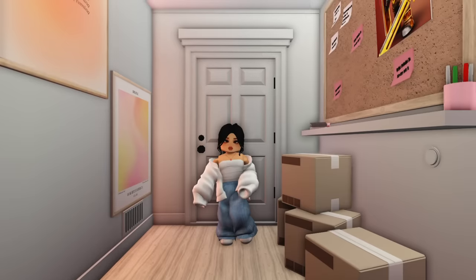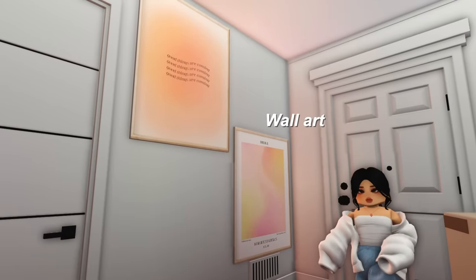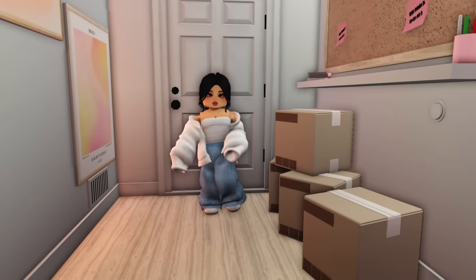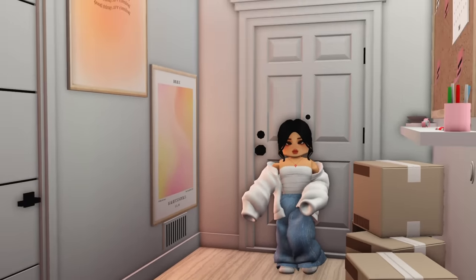We'll obviously start with the entrance — the little mini foyer. I have my calendar right at the door so when I leave I can see things I need to complete, and when I come in I can write the most important things down so I don't miss anything. I added some posters here because they just look good. I still have some boxes and some PR packages, and also a 100K plaque — because yes, I did hit 100,000 subscribers! Thank you guys so much.